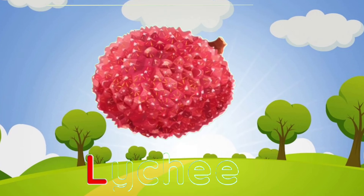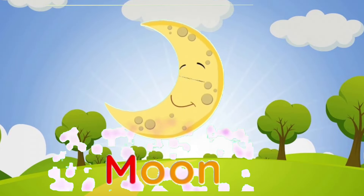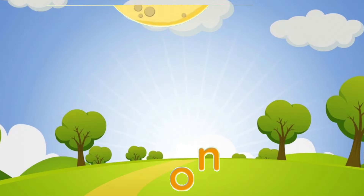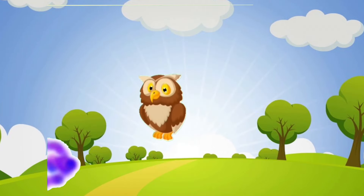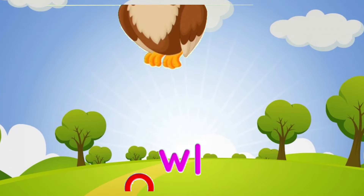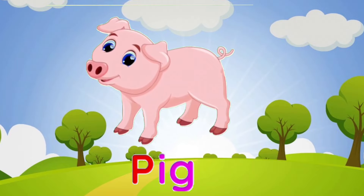M is for moon. N is for nest. O is for owl. P is for pig.